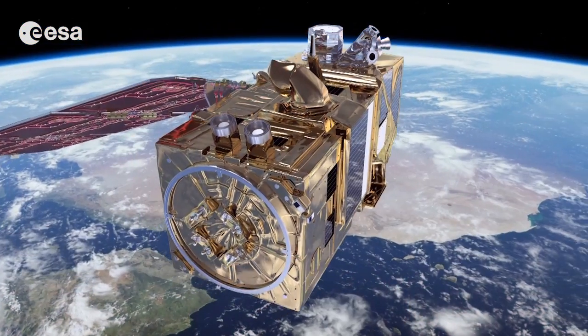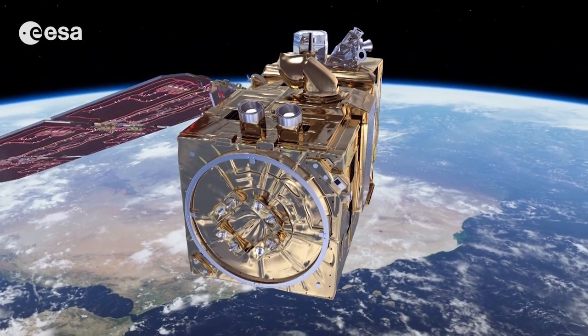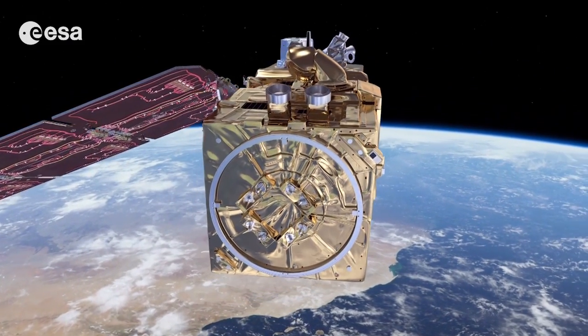Hi, I'm Kelsea Brennan-Wessels and welcome to this special edition of Earth from Space. We are just months away from the launch of Sentinel-2A, which is the second satellite to be launched for Europe's Copernicus program. Last week, I got a chance to see the satellite in the clean room at IABG in Munich, and I got to speak with Wolfgang Pitts from Airbus Defence in Space about the testing that has been taking place at the facility. Let's take a look.